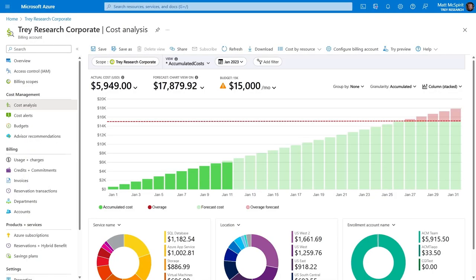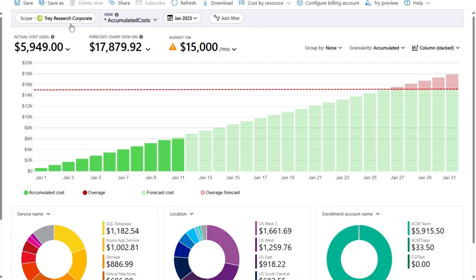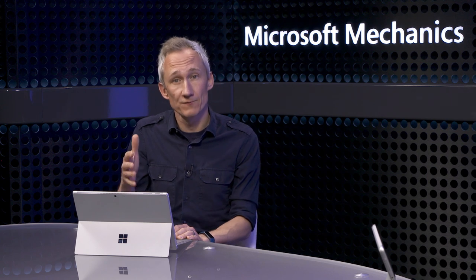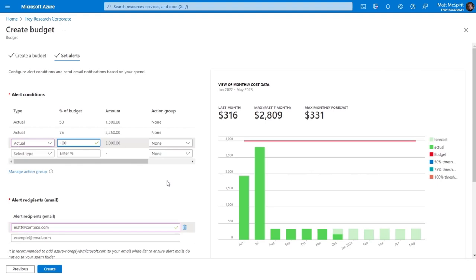From a cost avoidance perspective, one of the most important things you can do is to set budgets, which can be for an account or department cost center, or against a specific resource type, subscription, and more. Here I've got a cumulative spend view at a subscription level, and the red line indicates where I'm likely to exceed budget. When you set a budget, you can specify up to five thresholds to alert you to different levels of utilization. As a best practice, I've set up alerts at 50%, 75%, and 100%, with email notifications when those thresholds are met.